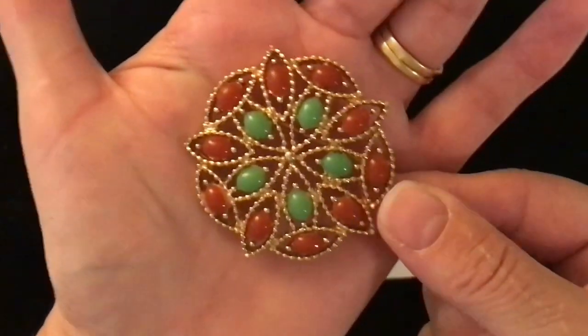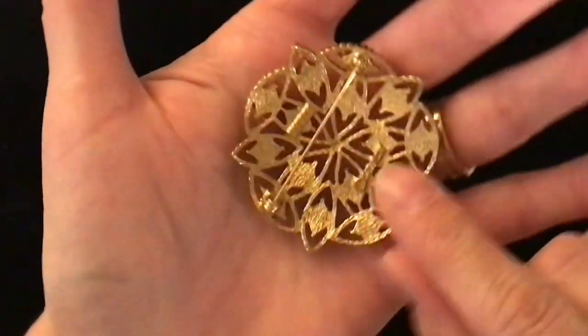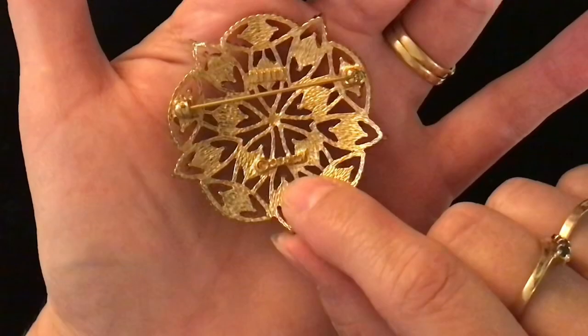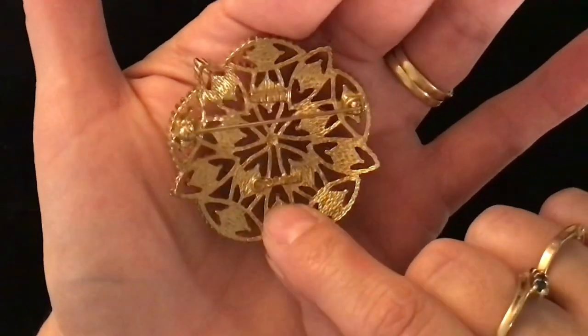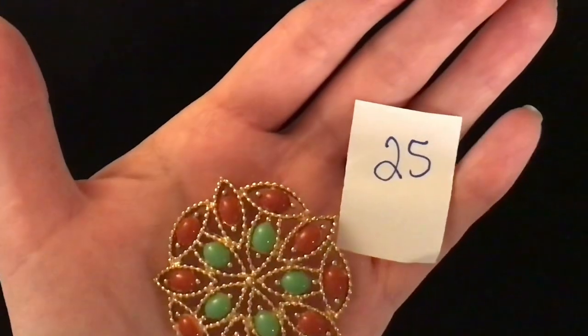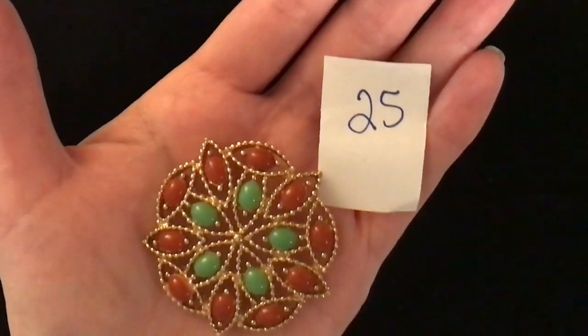Item number 25 is a Sarah Coventry brooch — gold tone pin back there. You can see her 'Sarah Coventry Canada' stamp on the back. Item number 25 and it is eight dollars.